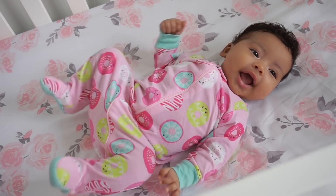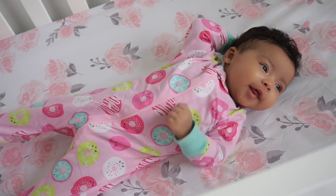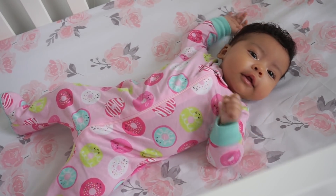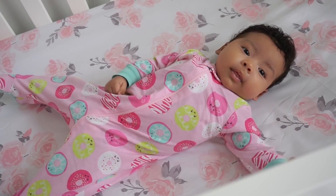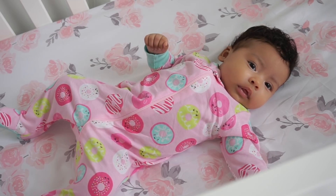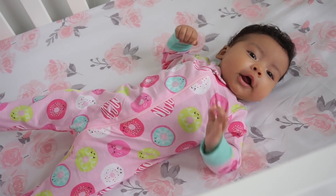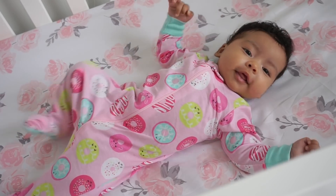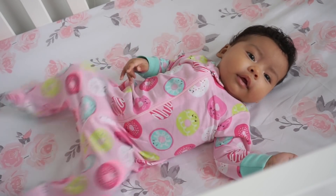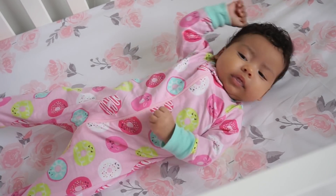Good morning, baby! Are you ready to show all your friends and family your morning routine? Did you sleep good? Say good morning, guys. Comment down below and tell me good morning. She said that was a dramatic pause for you guys to tell her good morning. You have so much energy — tell them I'm a morning person. I have so much energy in the morning time. I'm a morning person.